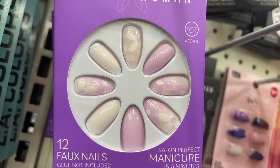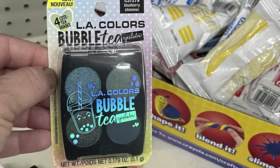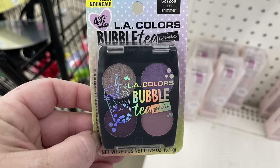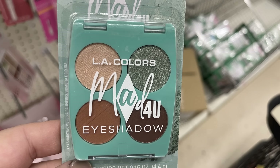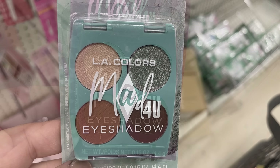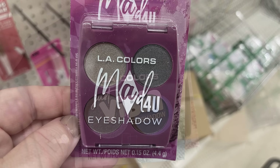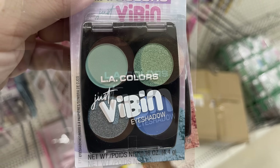Also some light pink with flowers. The LA Colors eyeshadow palettes had the Bubble Tea back, and in blue they had one called Blueberry Shimmer, then the Ube Shimmer which is more of a purple color. They also had the Matte Mad for You eyeshadow by LA Colors in greens, purple, blue, nudes, and tan.